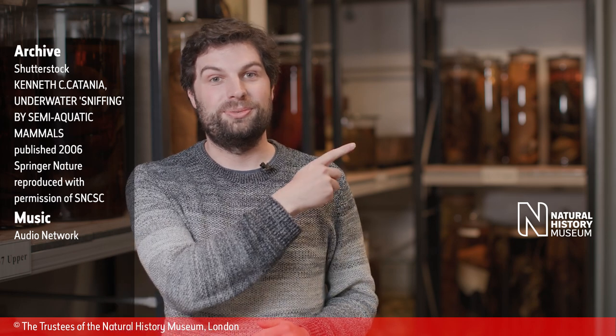If you enjoyed that content and want to find out more surprising facts about the natural world, don't forget to like and subscribe to the Natural History Museum's YouTube channel. And if you want to find out more about the star-nosed mole, Gustav and I had a bit of a chat about it earlier, and you can find that video just here. Thank you. Thanks for watching.